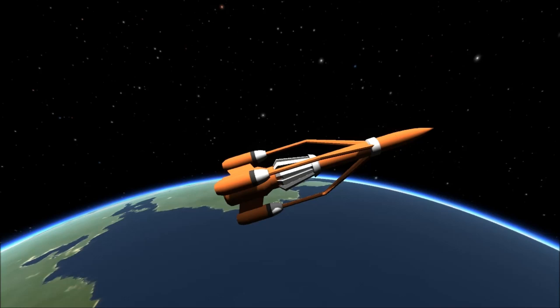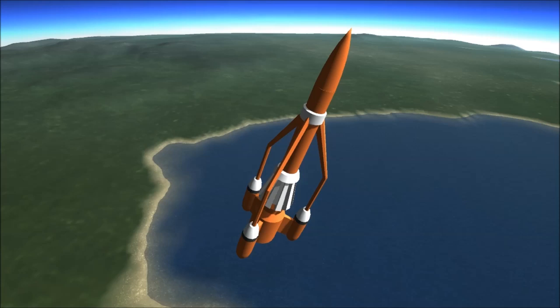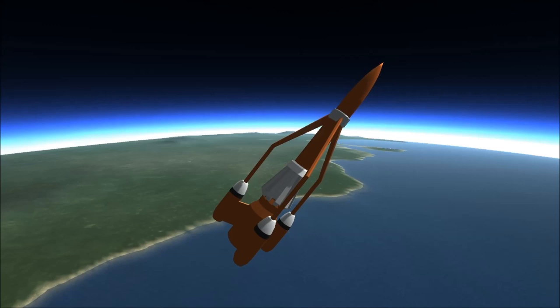I decided to try and do something of a tribute to him in Kerbal Space Program. Unfortunately, I am sorely lacking models. I did find this nice untextured model of Thunderbird 3, which you can, of course, take into space and fly around.